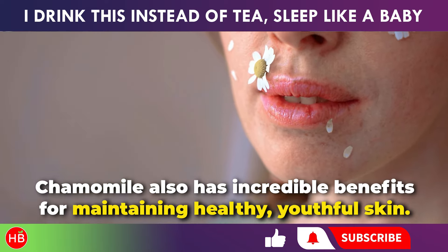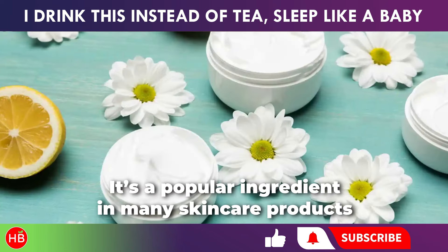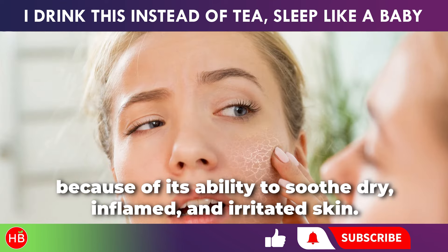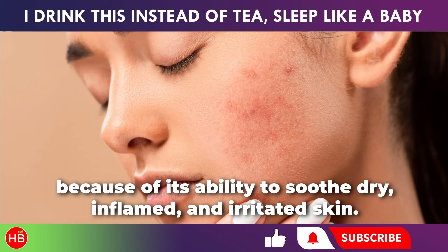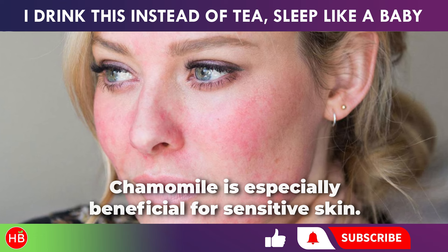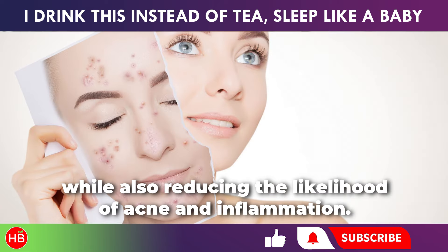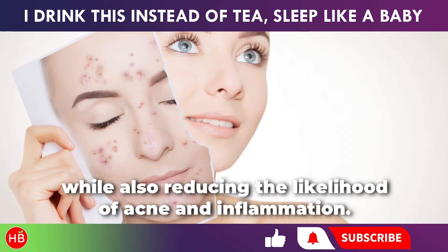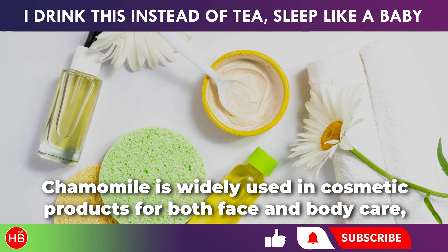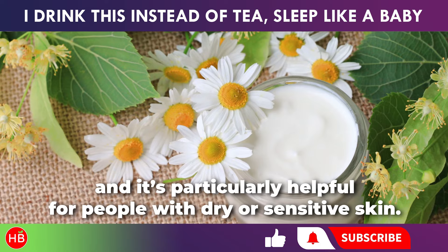Chamomile also has incredible benefits for maintaining healthy, youthful skin. It's a popular ingredient in many skin care products because of its ability to soothe dry, inflamed, and irritated skin. Chamomile is especially beneficial for sensitive skin. Drinking chamomile tea can help keep your skin soft and hydrated, while also reducing the likelihood of acne and inflammation. Chamomile is widely used in cosmetic products for both face and body care, and it's particularly helpful for people with dry or sensitive skin.